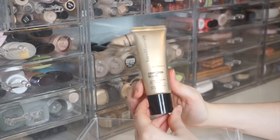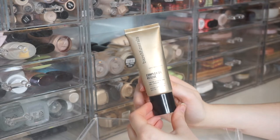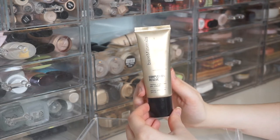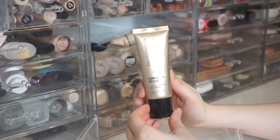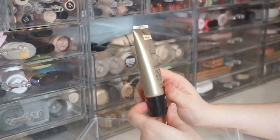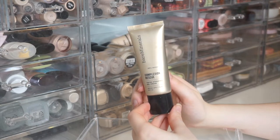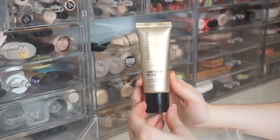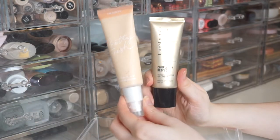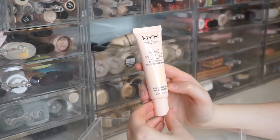Next is the Bare Minerals Complexion Rescue Tinted Hydrating Gel Cream with SPF 30 in Vanilla 02 — probably the most popular skin tint on the market, and for good reason. It wears really beautifully on the skin and I love the added SPF. It's a little dark for me so I'll probably purchase the lightest shade this summer. Out of all my skin tints, the Pretty Fresh and the Bare Minerals are my favorites.